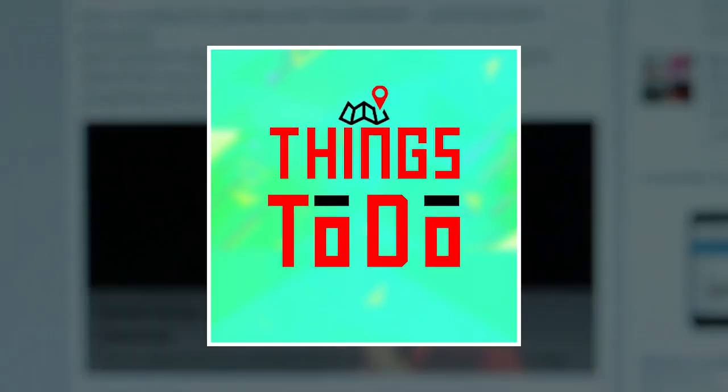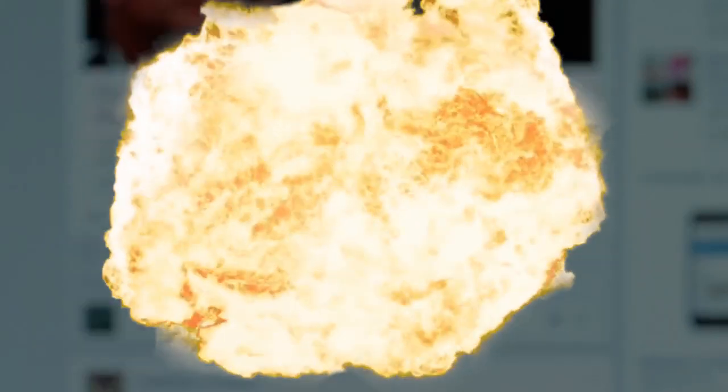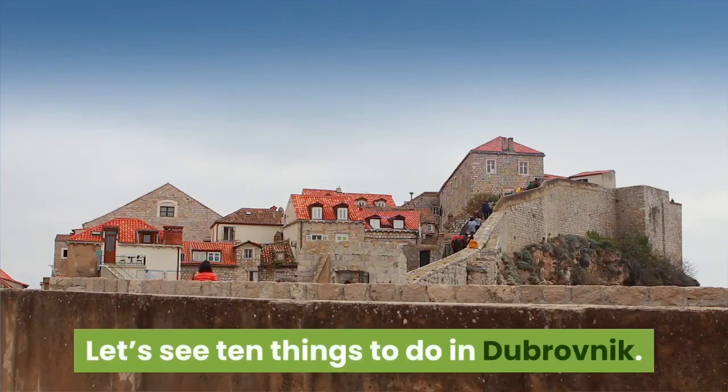Welcome to the Things To Do channel. We publish new content every day, so be sure to subscribe and don't forget to ring the bell to be updated on our latest videos. Let's see 10 things to do in Dubrovnik.